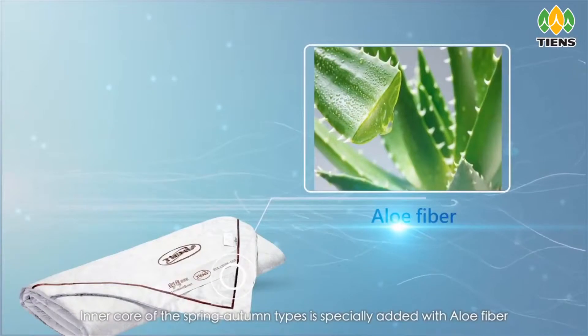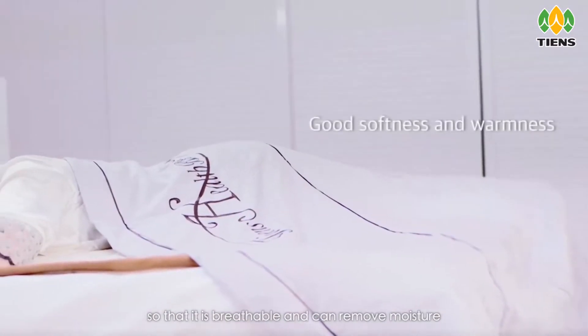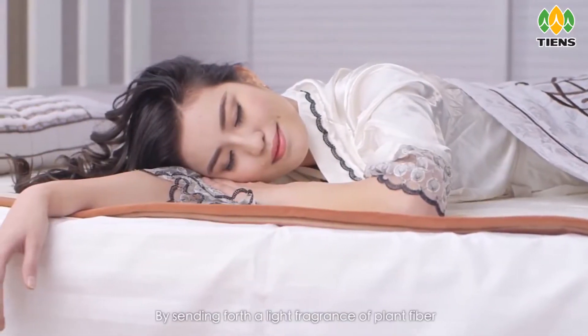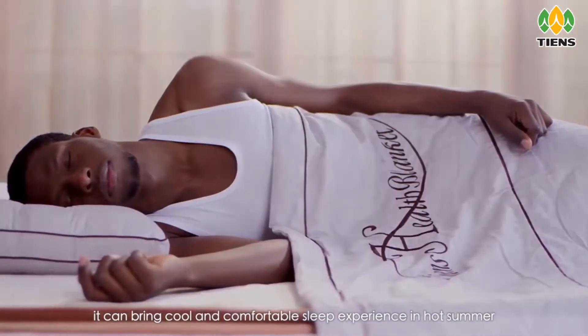The inner core of the spring-autumn type is especially added with aloe fiber so that it is breathable and can remove moisture and inhibit bacteria naturally. By sending forth a light fragrance of plant fiber, it can bring a cool and comfortable sleep experience in hot summer.